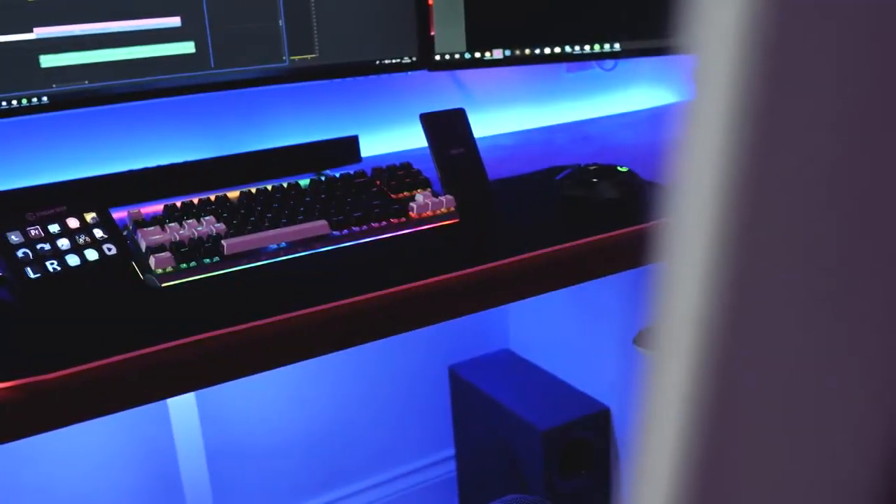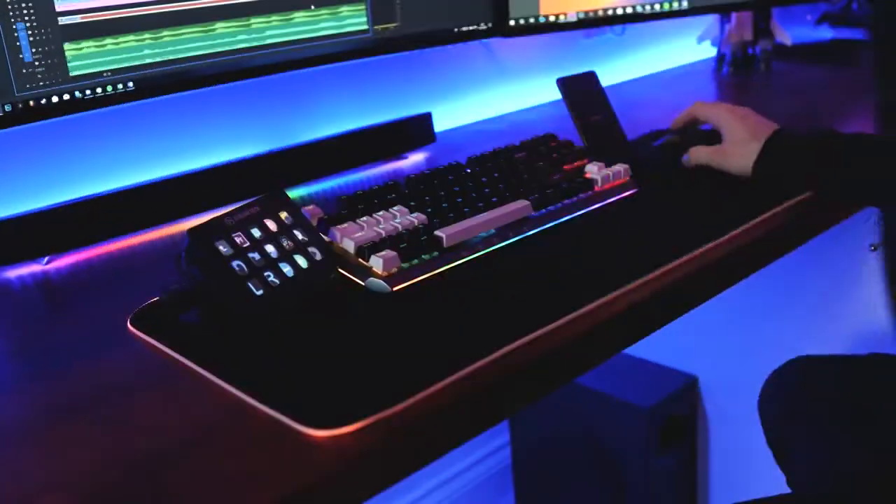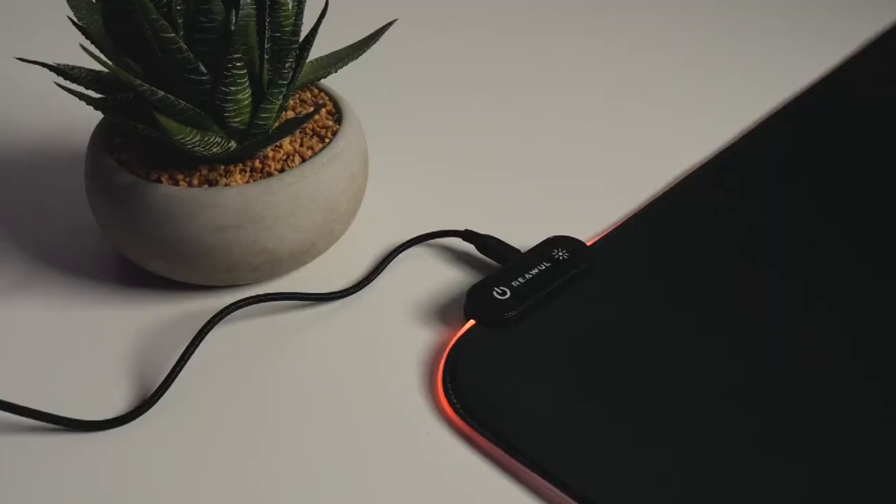This mouse pad has a true RGB backlight effect, and you can turn off the light if you want. You can also use the rainbow mode to match the keyboard and mouse. Chroma customizable lighting provides a distinctive look — choose from 10 lighting modes.